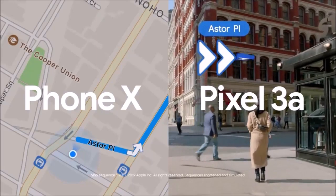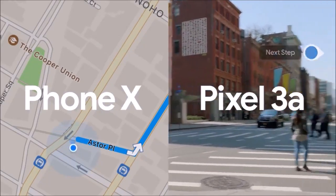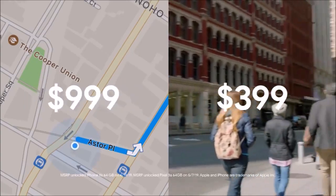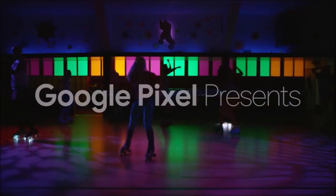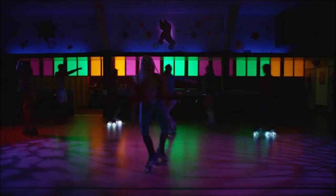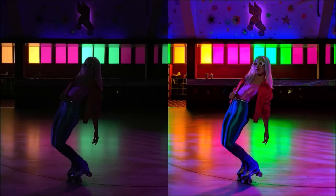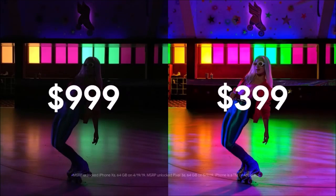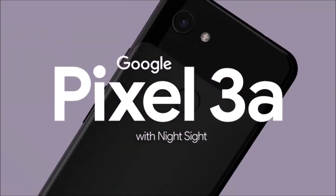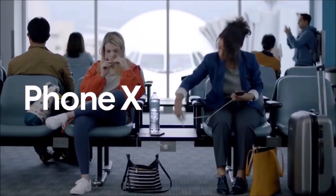In general, for its price the Pixel 3a is an excellent option that achieves a good balance of specifications, user experience, and price, while receiving one of the best cameras you'll find on a phone. Compared to the Pixel 3a XL, I consider the Pixel 3a a better option because it has less competition and offers virtually the same experience for less. Even so, its performance lags behind cell phones like the Samsung Galaxy S10e or the OnePlus 6T.